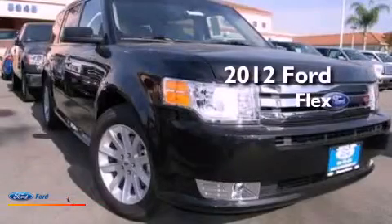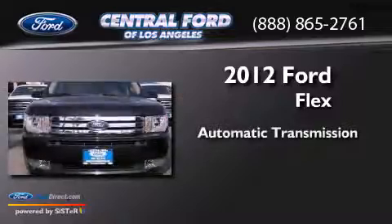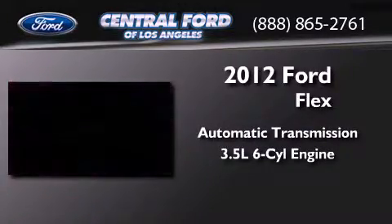This is a 2012 Ford Flex. This crossover has an automatic transmission and a 3.5 liter V6.